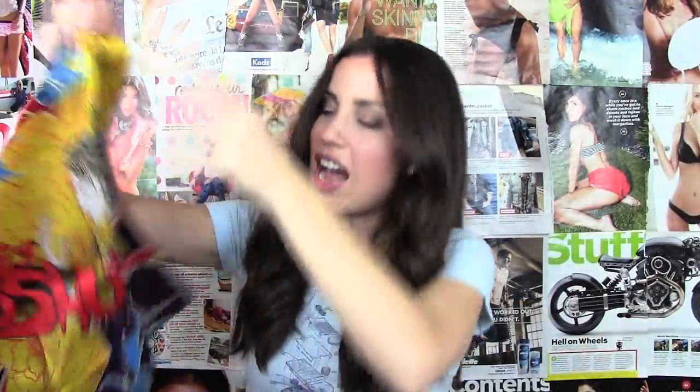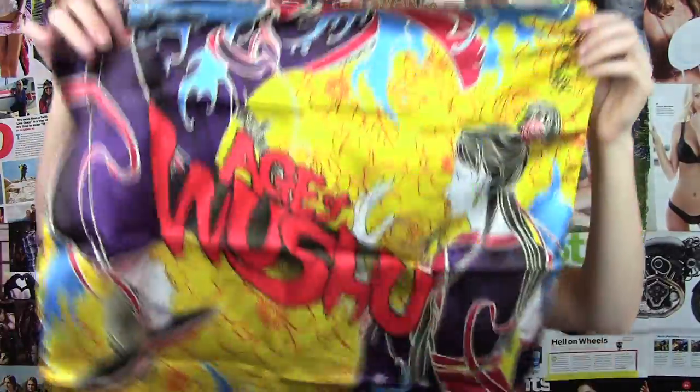This is like the bag that keeps on giving. I don't even know what this is — something. A handkerchief. The Age of Wushu handkerchief. This is pretty cool. I can tie it around my neck, I can kill someone with it, I can be a cowboy or an Indian. Alright, that looks like everything in the bag. Everything else is just advertisements and funny things like that.